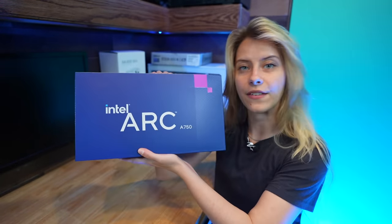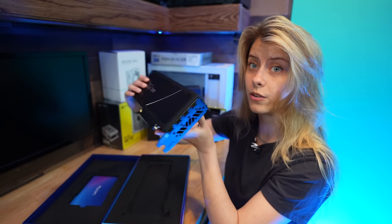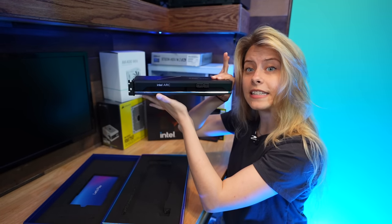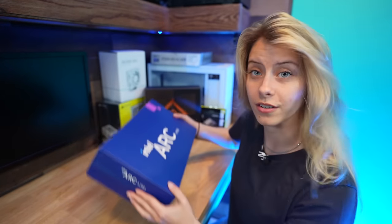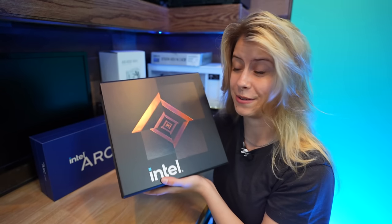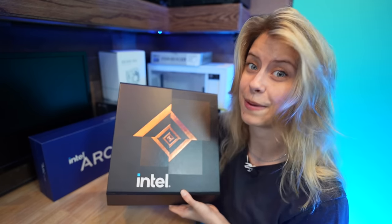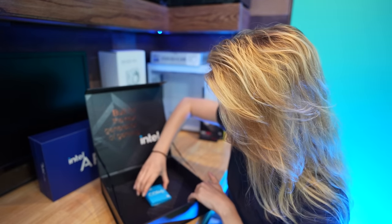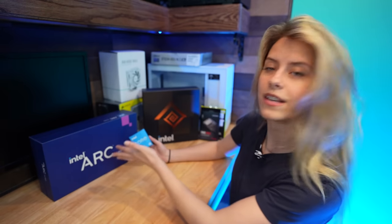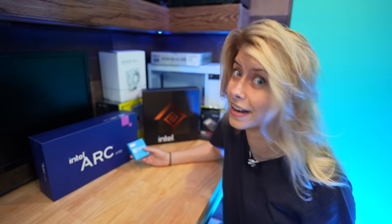We're going to be building a PC for under $1,000 that utilizes this GPU and CPU combo. The GPU is the Intel Arc A750. Here is the graphics card, and if I were new to PC building, this is the graphics card I'd want to build with. It's very slim, very sleek. I love the design language — it's not super heavy. As for the CPU, this is the Intel Core i5-12600K. The GPU and the CPU are literally designed to work together. They've been getting driver updates to this day. The performance you get out of this is really impressive.